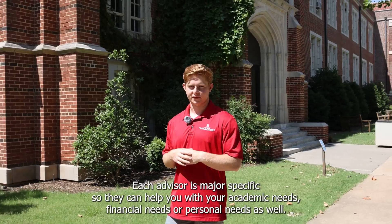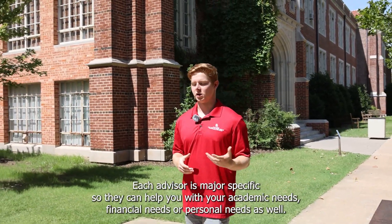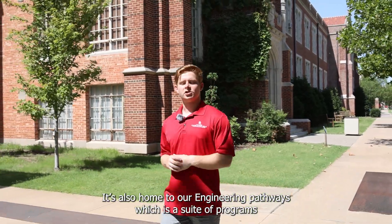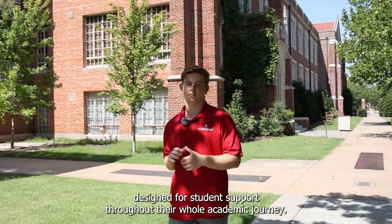Each advisor is major specific so they can help you with your academic needs, financial needs, or personal needs as well. It's also home to our engineering pathways, which is a suite of programs designed for student support throughout their whole academic journey.